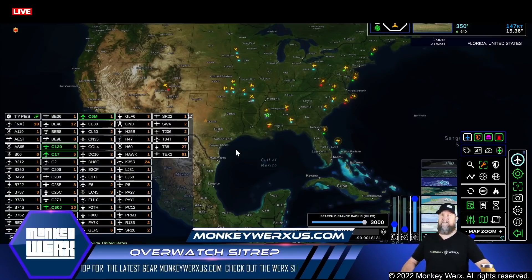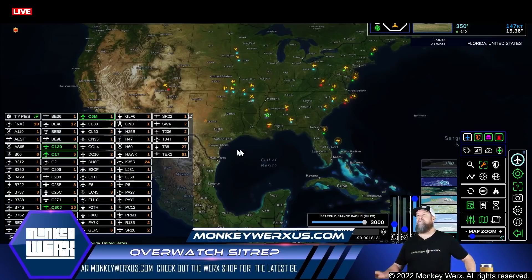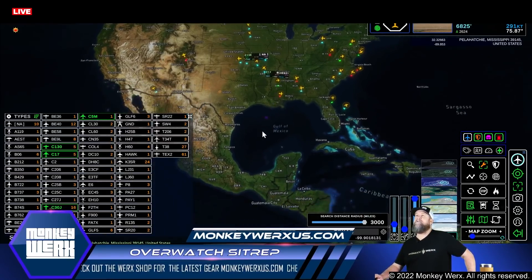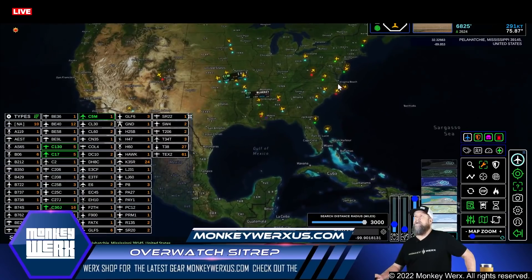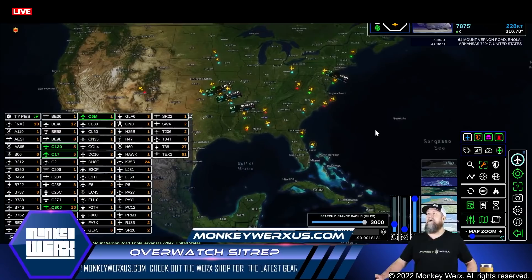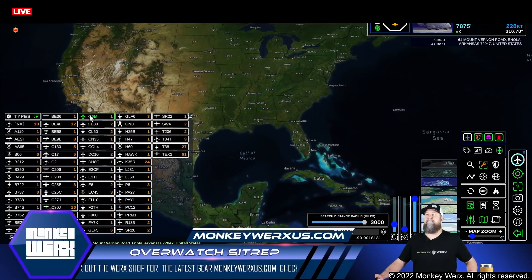That has just been released in the last couple of days, out of the beta phase, which I'm really excited about. Right now what we're looking at on the boards, these are just the heavies. As you can see, it is really concentrated over the East Coast, over the central US right now — seems to be a lot of movement of the heavy aircraft. Let me back out of those and pop in the air refuelers.